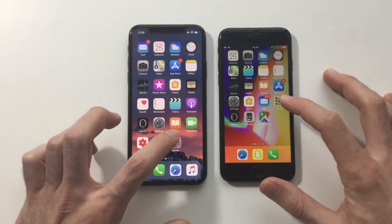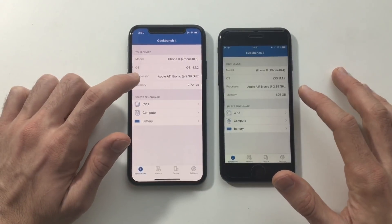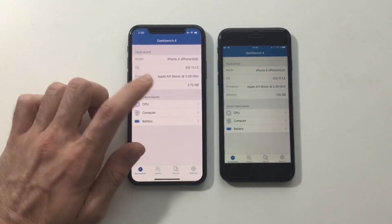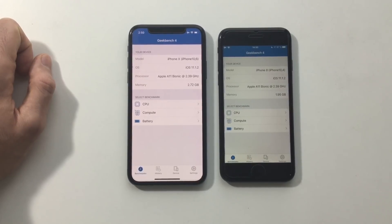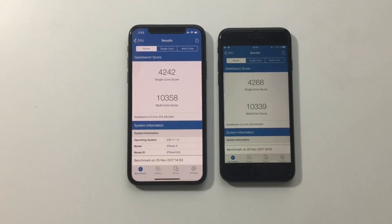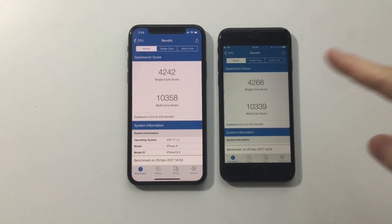First up, I'm running a Geekbench test. Speaking about specs, both have the Apple A11 Bionic chip clocked at 2.39 GHz. The iPhone 8 has about 1.95 GHz memory, while the iPhone X has 2.72 GHz — so about 300 megabytes less than 3 GHz. The scores are about the same: the iPhone X has a better multi-core score, whereas the iPhone 8 has a better single-core score. Basically the same, as expected.